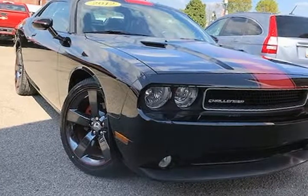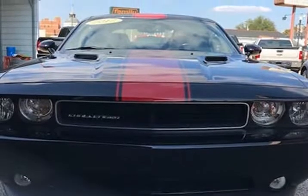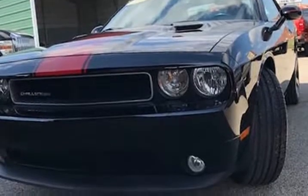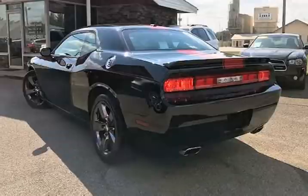This 2012 Dodge Challenger is brought to you by J&M Auto Sales Inc. This 2012 Dodge Challenger Rally Redline Coupe has only 43,459 miles, is a one-owner with a clean Carfax history, and the previous owner took great care of the vehicle — and it shows.